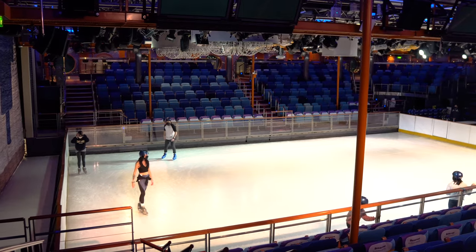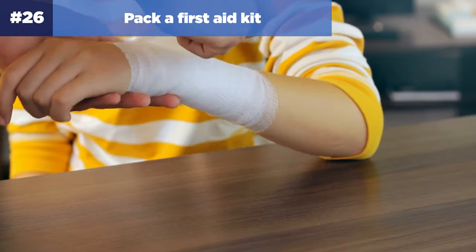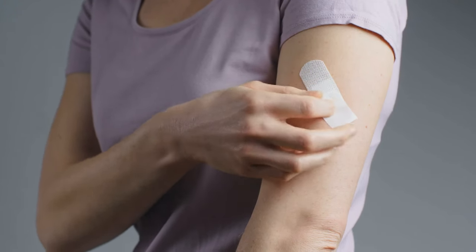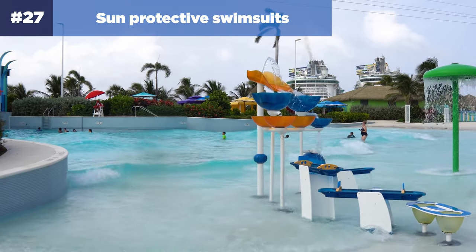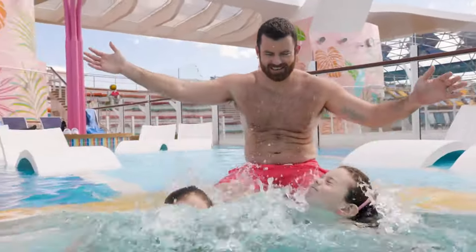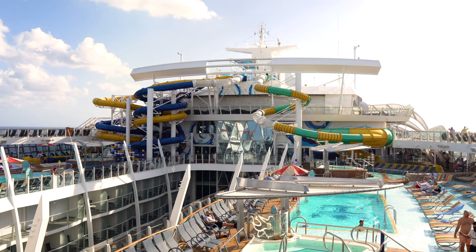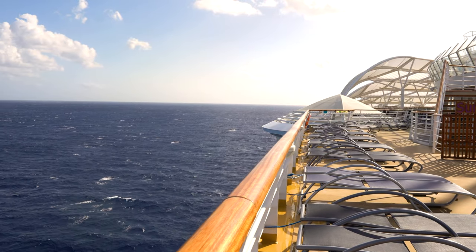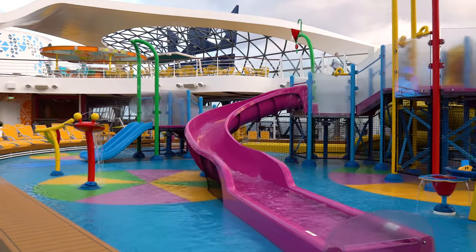Number twenty-six: pack a first aid kit. Between running around the ship and exploring ports, it's not uncommon for kids to need band-aids, antibiotics, sea sickness medication, or other essentials. While these are available on board, it's much easier to pack a few items in a first aid kit in your cabin. Number twenty-seven: consider sun-protective swimsuits. Most kids on a Royal Caribbean cruise will spend their days soaking up the sun at the pool, water slides, or FlowRider, and combined with beach days in port, this can lead to a lot of sun exposure. UV swimwear protects against sunburn by blocking harmful UV radiation.